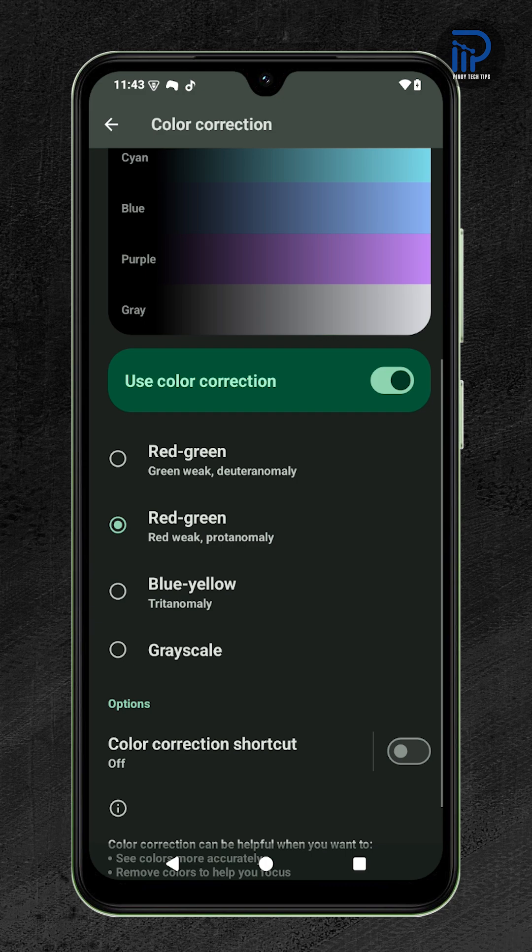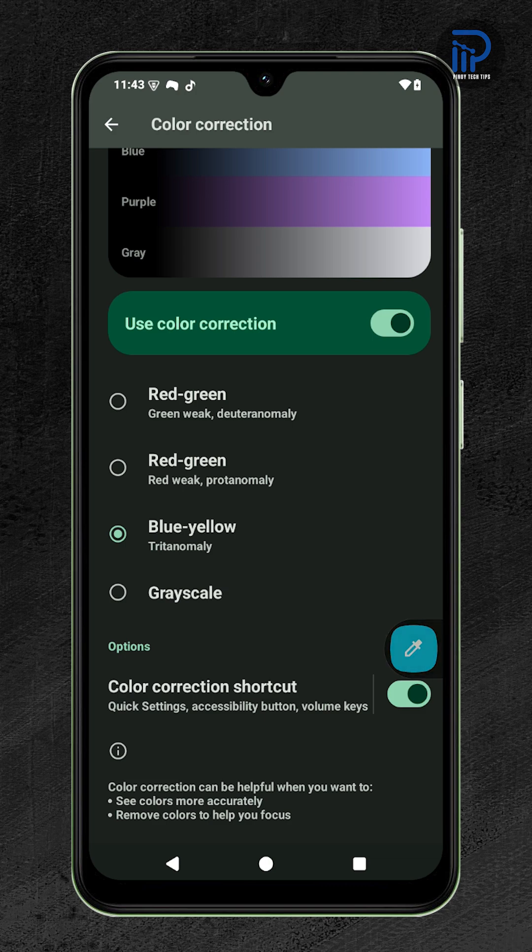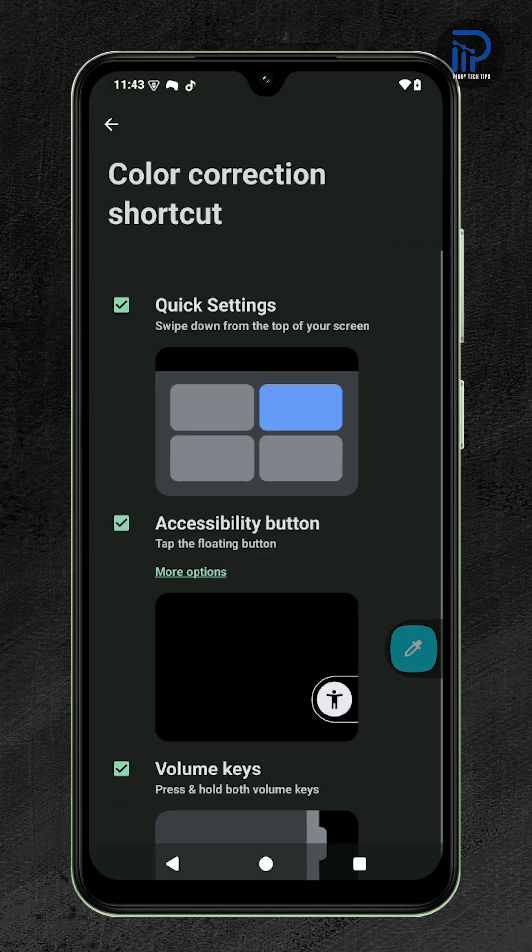And if you'd like quick access later, just turn on the Color Correction shortcut. You'll see a small Color Picker icon appear.